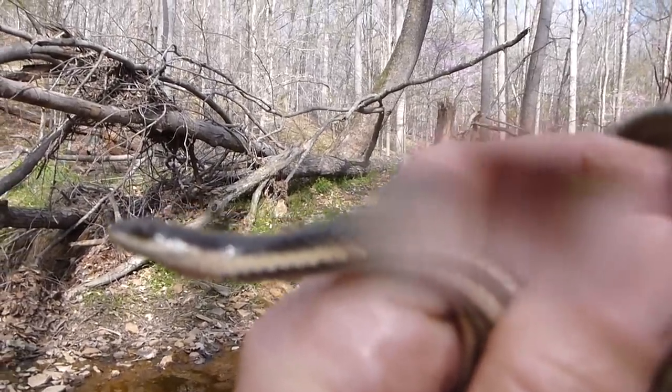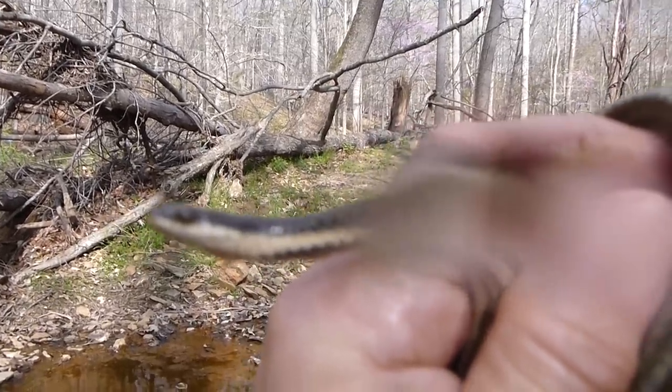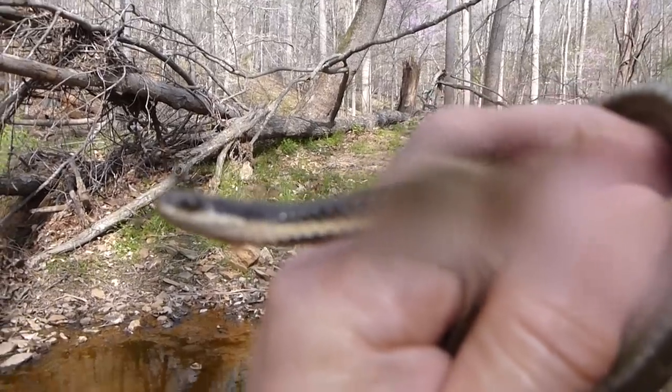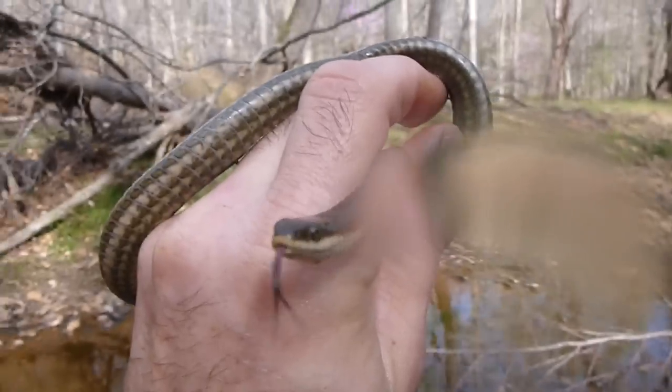These are obviously aquatic type snakes. They tend to feed on — one of their favorite foods — soft shell crayfish, crayfish from their molting stage.